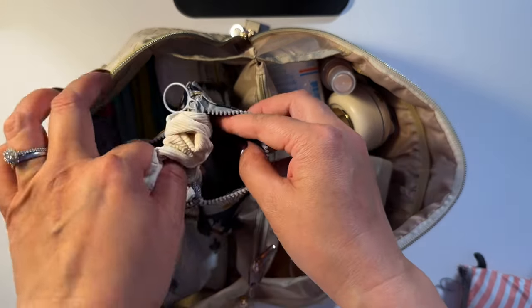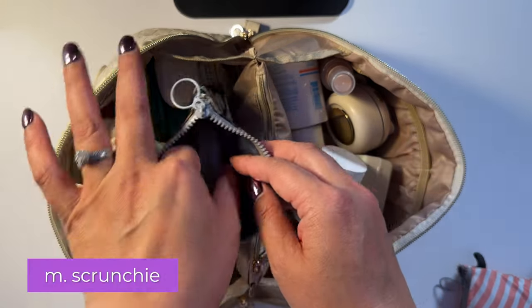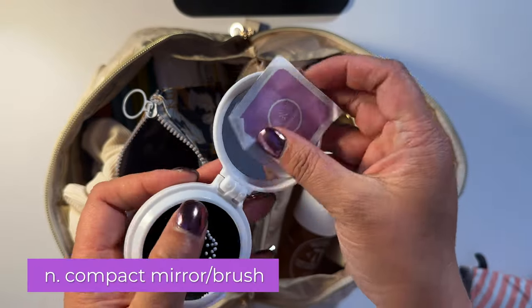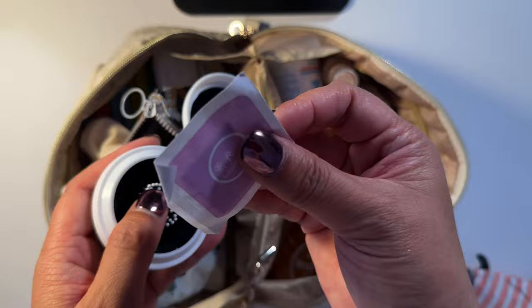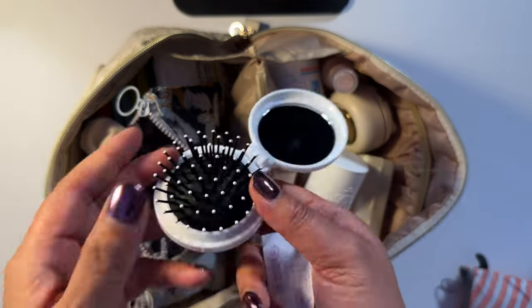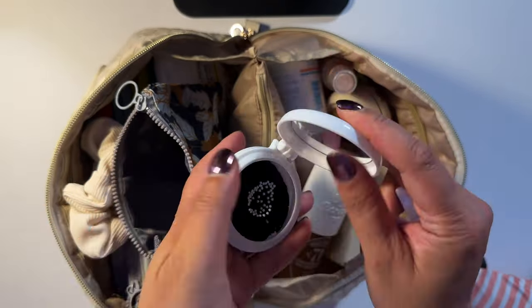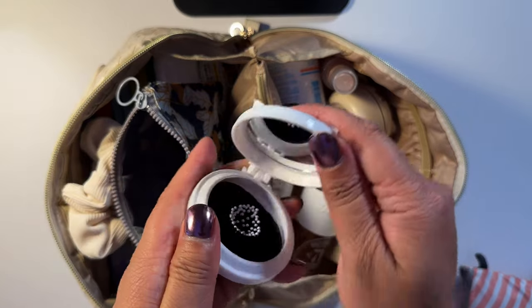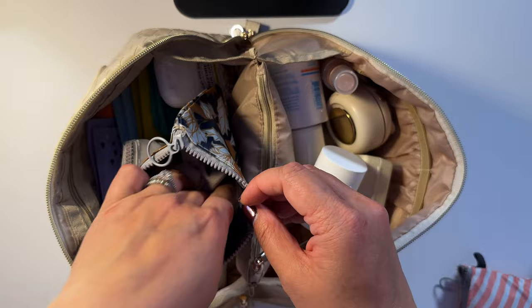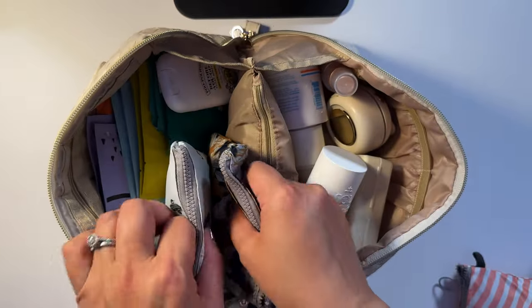In one of the smaller bags I have a scrunchie, a compact travel mirror, a wipe, and a hairbrush. It's nice to be able to brush your hair and just make yourself feel better.